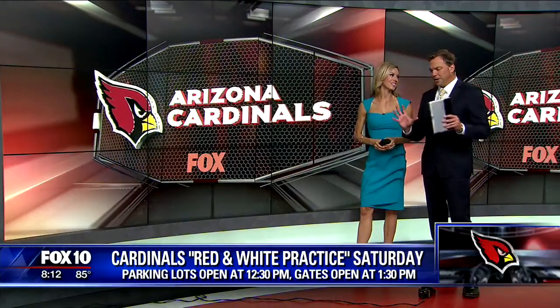Training camp is fun, and the biggest day of all of training camp is the Red and White practice, and that happens this weekend. Liz is live with more on what fans need to know if you want to head out. Good morning everyone.